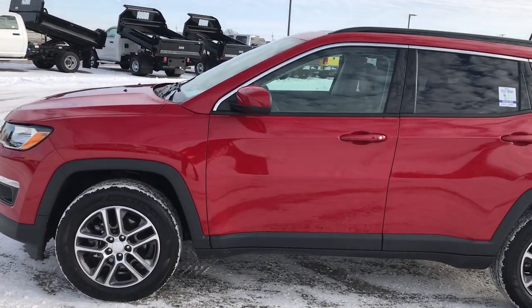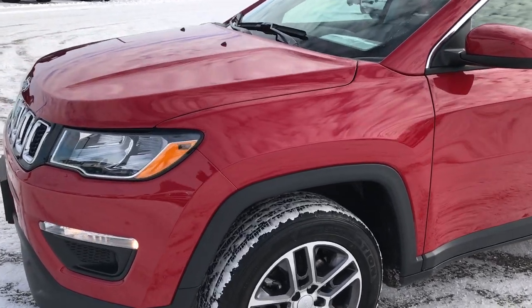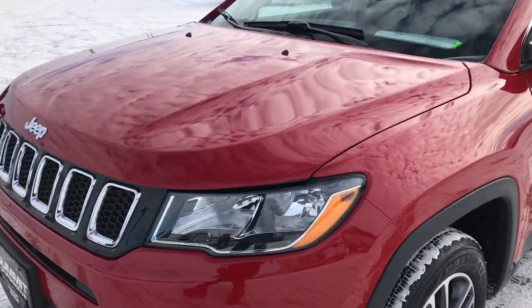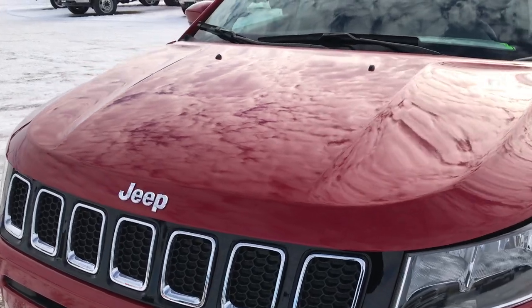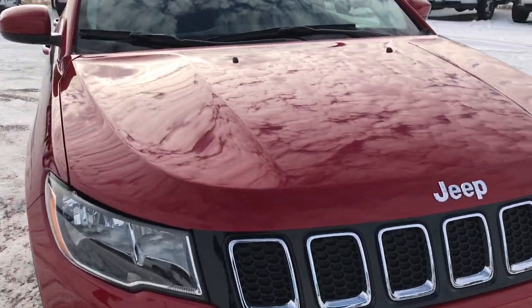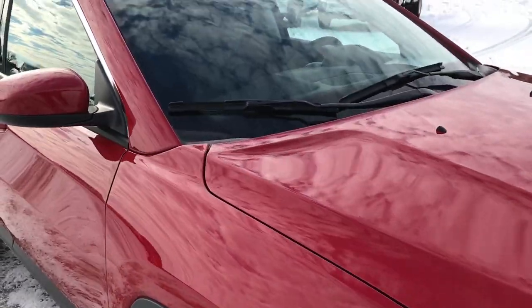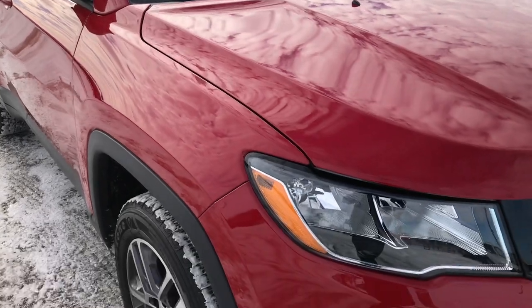This is stock number 7J387A. We are at Summit Automotive in Fond du Lac, Wisconsin — your new and used Jeep headquarters. Today we are checking out this like-new 2017 Jeep Compass Latitude. This vehicle has the 2.4 liter multi-air motor which gives you 180 horsepower.